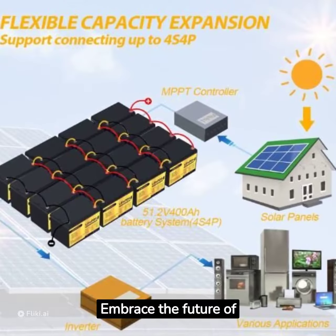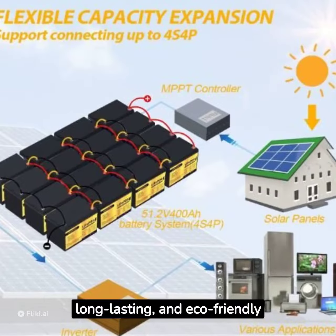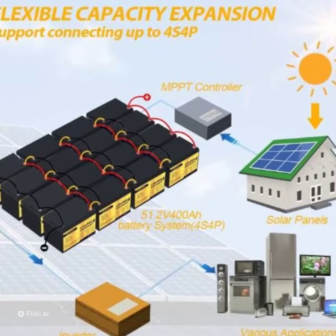Embrace the future of power storage with the Leafei PO4 battery — your reliable, long-lasting, and eco-friendly energy solution.